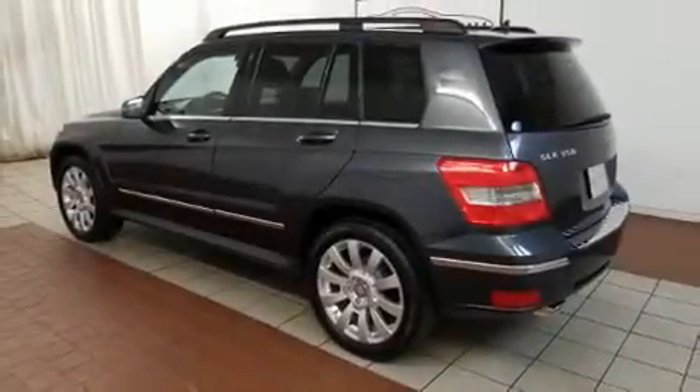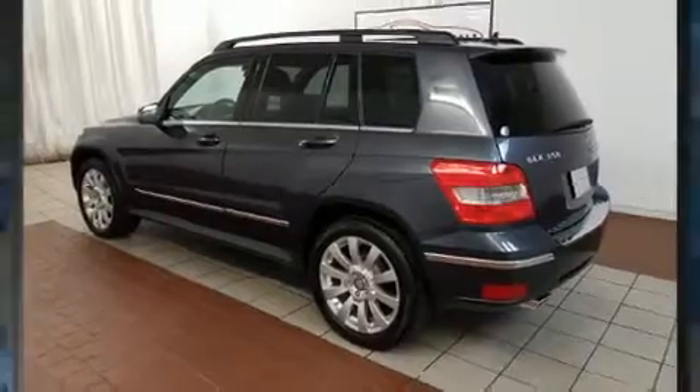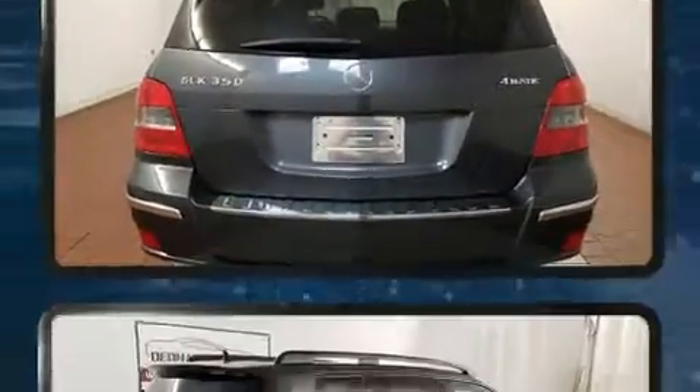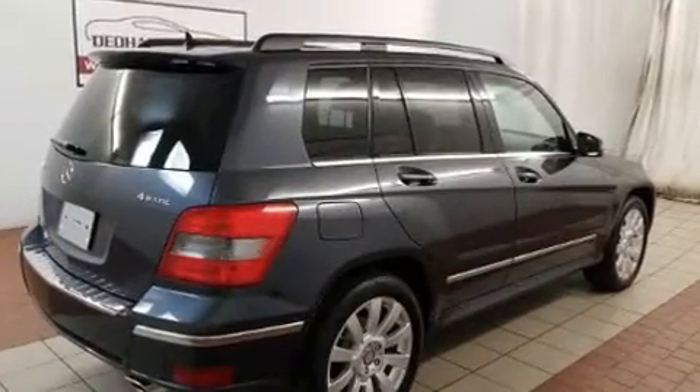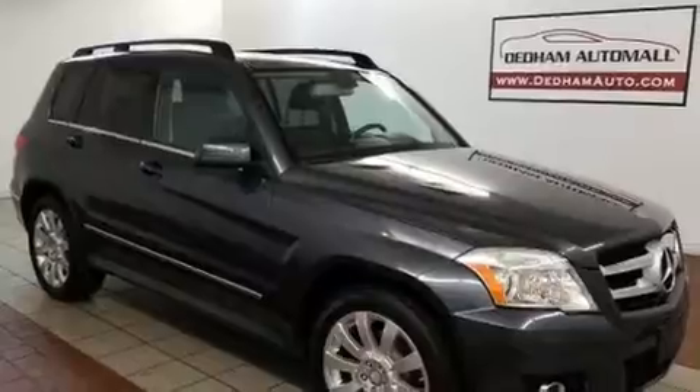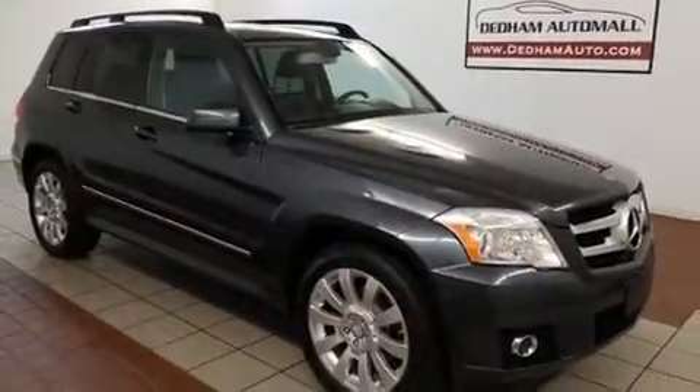With just over 20,000 miles on the odometer, this four-door sport utility vehicle prioritizes comfort, safety, and convenience. A 3.5-liter V6 engine pairs with a sophisticated 7-speed automatic transmission, and for added security, dynamic stability control supplements the drivetrain.